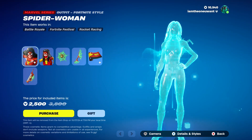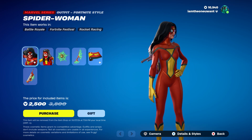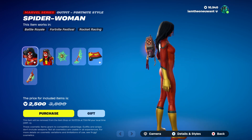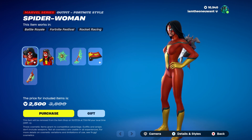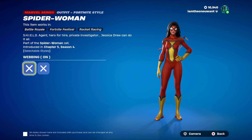As always you got a bundle here and you can get things individually. Starting out we have the Spider-Woman outfit, and for once it's not something spooky — we've had spooky skins all week long. Now they're getting back to the Marvel superheroes that they haven't done yet.